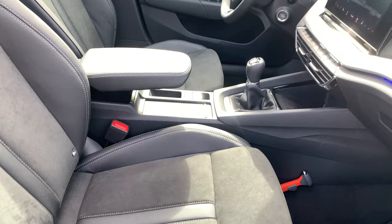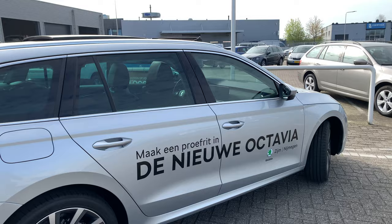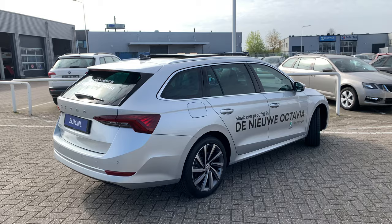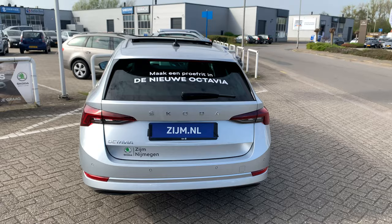It's a hand-shifted 1.5 petrol. The car seems a little bit bigger than the old one. On the rear of the car we've got 3D fog lights.